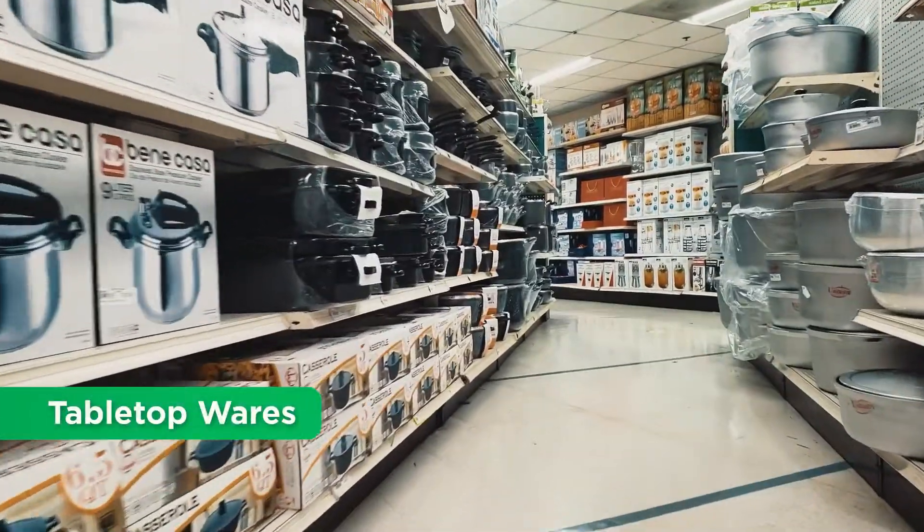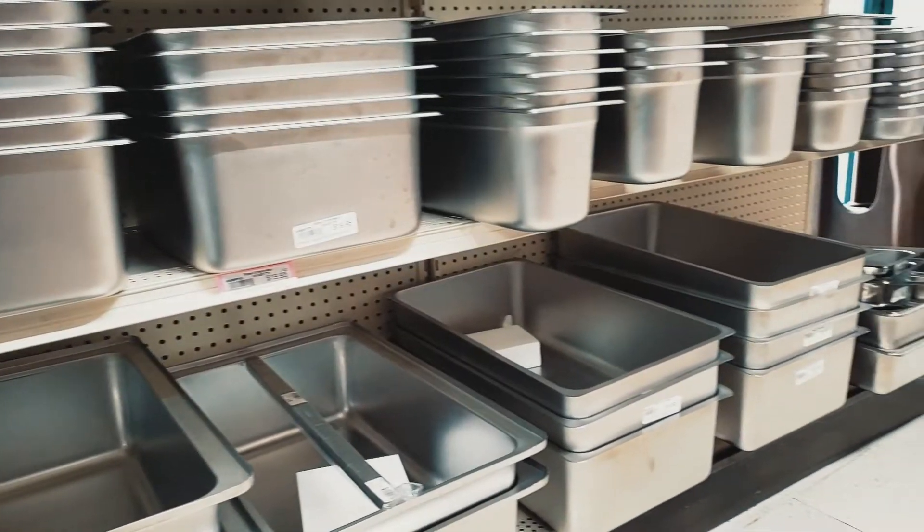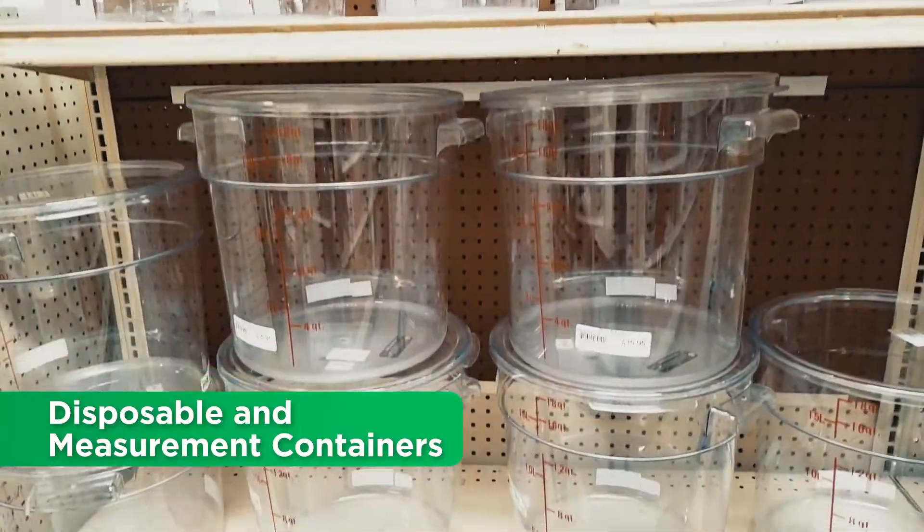And don't forget our beverage and tea dispensers, restaurant utensils, tabletop wares, paper towel and tissue dispensers. Want to properly store food and cooking supplies? Check out our disposable containers and measurement storage containers.